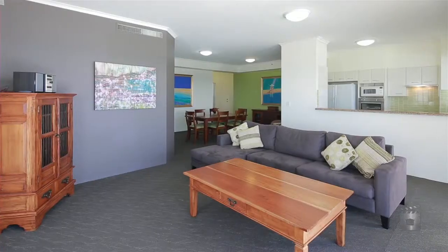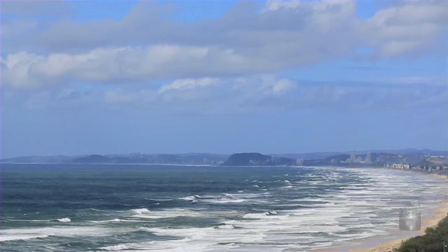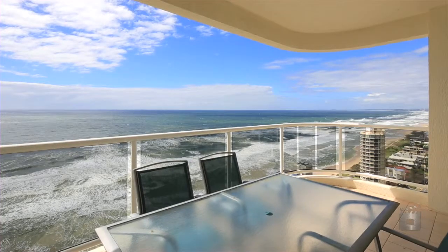All this is right across the road from the beach and just a short stroll from the shops of Main Beach, the Southport Yacht Club and the Surf Club. Apartment 74, Xanadu East, Main Beach.